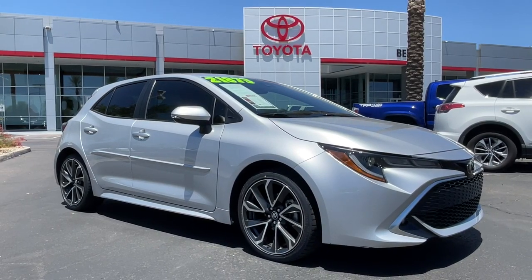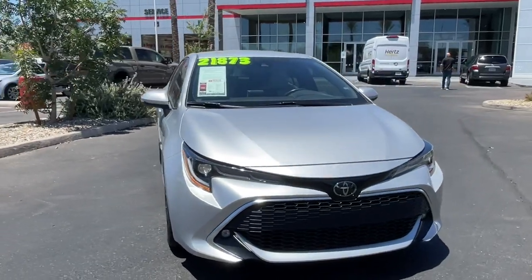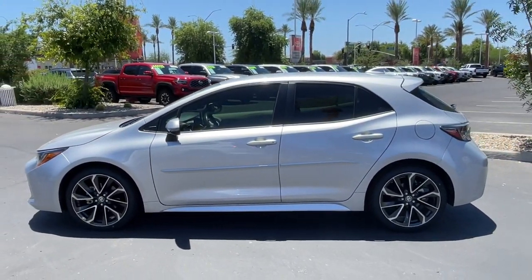Can you see yourself in the 2019 Toyota Corolla Hatchback? This vehicle is an outstanding buy with fewer than 35,000 miles on the odometer. Take a closer look at this sleek Toyota Corolla Hatchback.